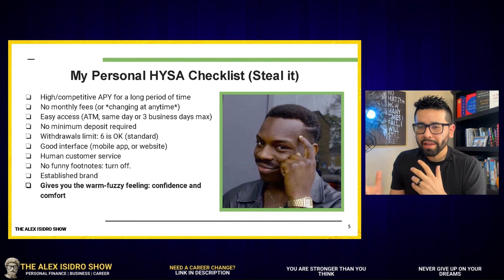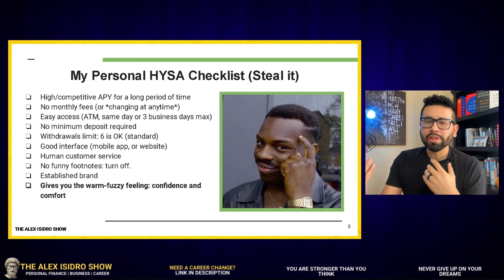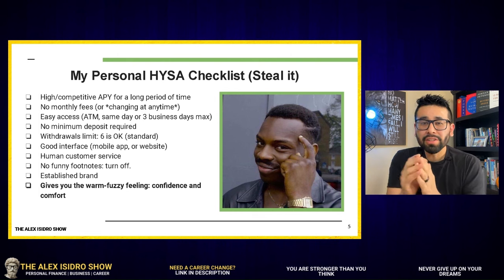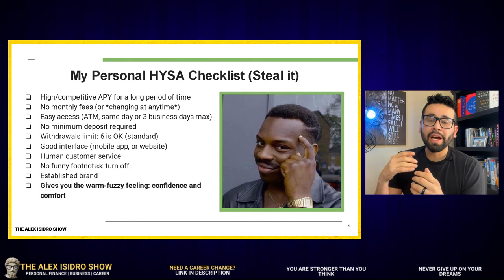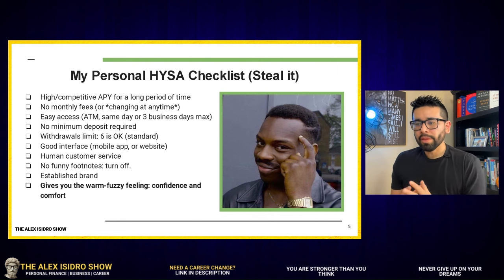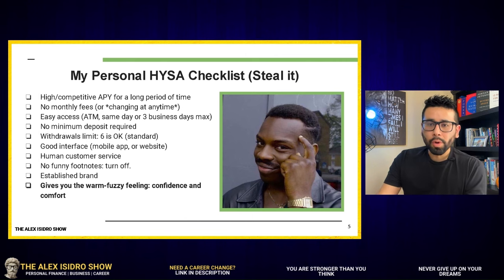No funny footnotes either. You've got to be careful with the brand offering the high-yield savings account, because there are a lot of banks out there that provide a high interest rate just to get you hooked, but then a few weeks or even days later they just lower the interest rate. I've heard stories like this, so we have to be careful with the brands we associate with when it comes to our hard-earned money. At the end of the day, the bottom line is what organization really gives you that warm and fuzzy feeling — the feeling of confidence and comfort when you park your money somewhere.